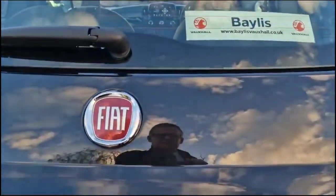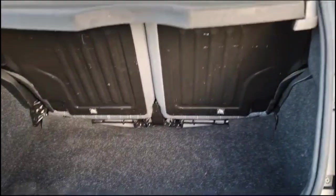As we open the tailgate, you'll find a spacious boot with a 50-50 split folding rear seat.